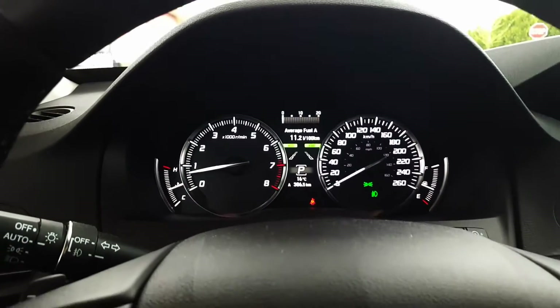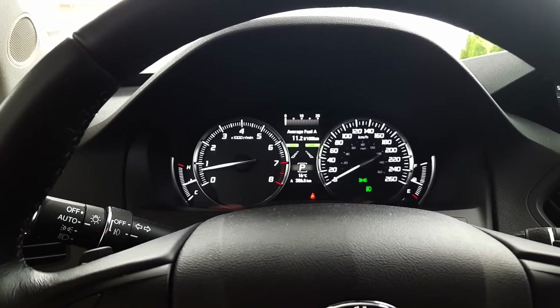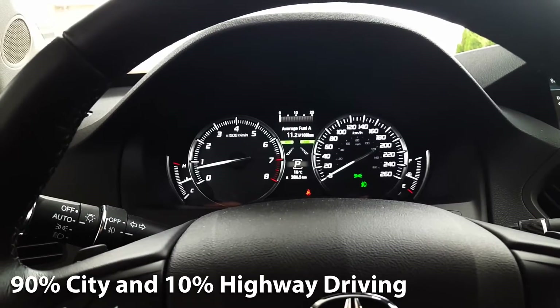My driving conditions have been pretty basic. I haven't had the air conditioning on at all, but have had the seat warmer on the whole time. Also worth mentioning is I did about 90% of my driving in the city and 10% on the highway.